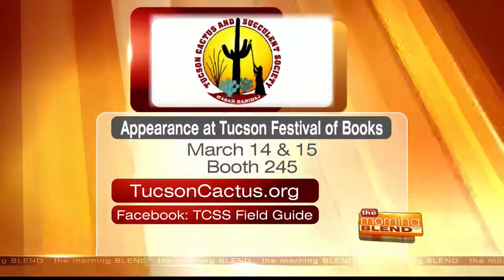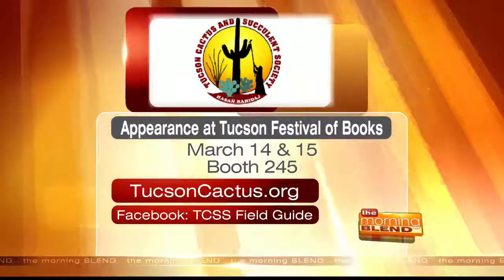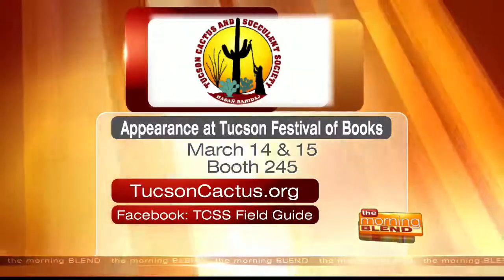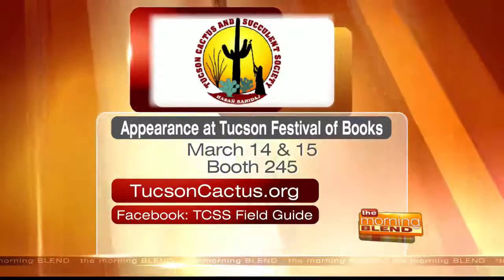Thank you so much for stopping by and for this wonderful book. The Society is doing so much — growing and extending their education. You can learn more by visiting them at the Tucson Festival of Books this upcoming weekend at booth 245, or log on to tucsoncactus.org. Their Facebook page is titled TCSS Field Guide.